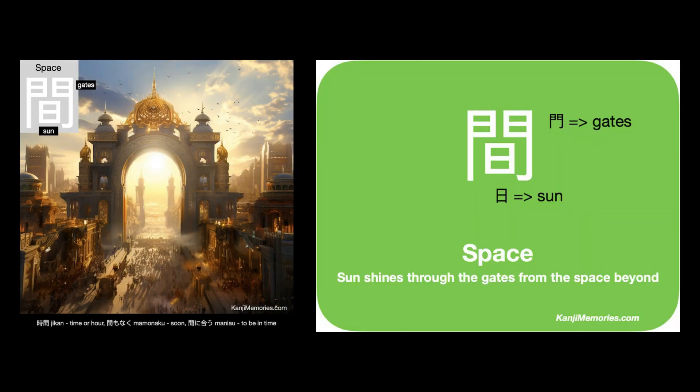We put the two cards together and look at the suggested association on the green card: sun shines through the gates from the space beyond. Think of the gates in our image and how the bright sun is between them — sun shines through the gates from the space beyond.